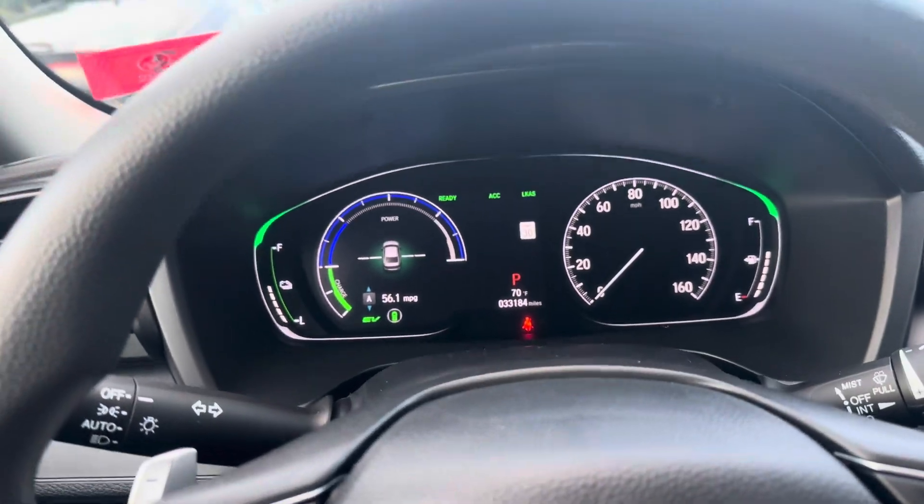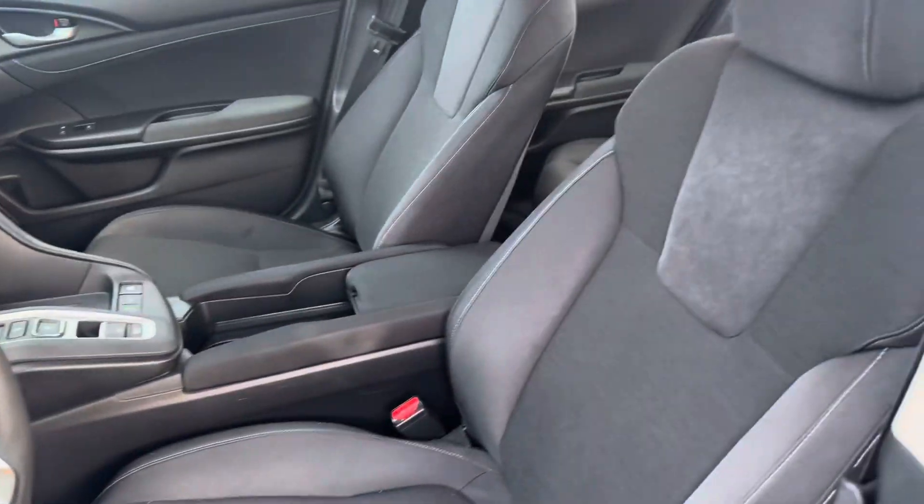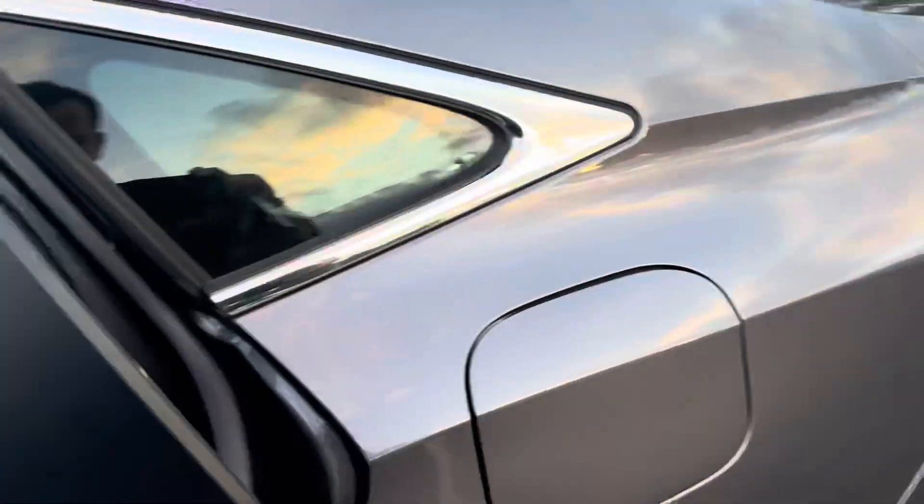It's got 33,000 miles on it, very clean, black interior — super clean. It's too bad you don't have smell-o-vision; smells really nice and clean in here, too.